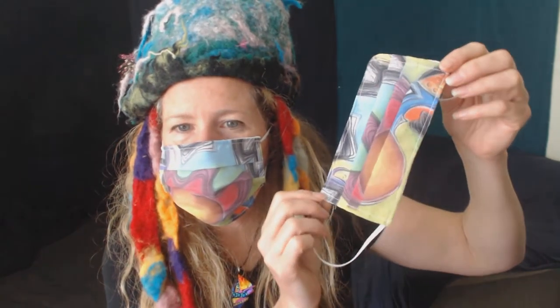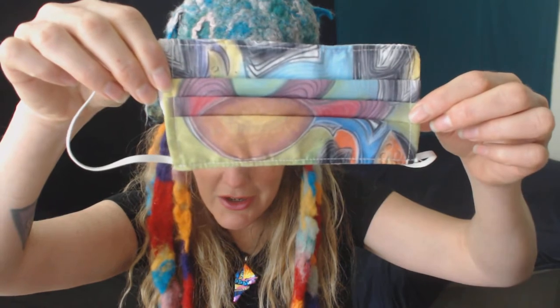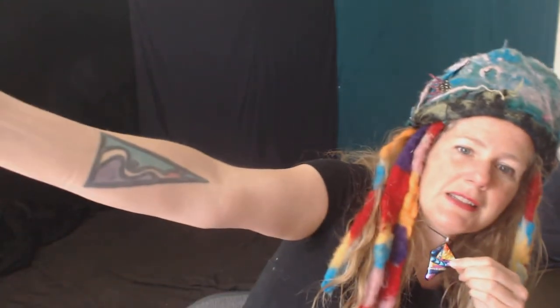Hi, this is Shannon Kringen, Goddess Kring. I am a designer, an artist, and an art model. I have face masks for sale with my designs on them. I'm modeling one for you — that's what it actually looks like when you pull it out of the package, one of my pastel drawings. I'm also wearing a felted hat that I made, and this necklace that I made, just to show you my different designs, and the tattoo on my arm I also design.